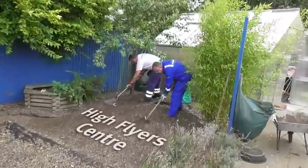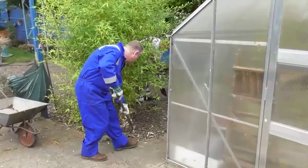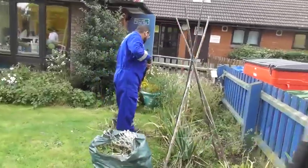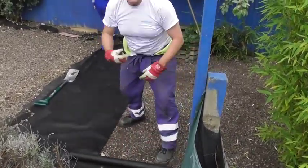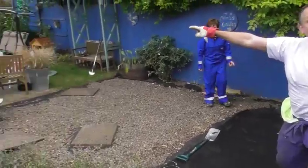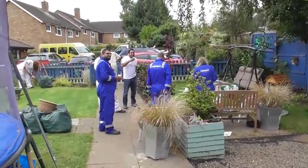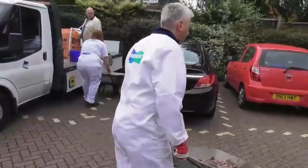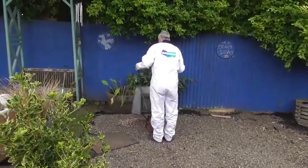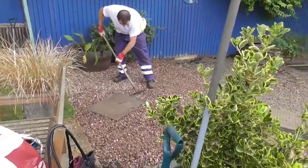We're down here at High Flyers in Wombourne which is a learning centre for people with learning difficulties. We're trying here today to sort out their garden and improve on it so people can make it a better environment for them. We're doing a sterling job to clean away the stones, relaying the membrane so hopefully the garden will be completed with a lot of low maintenance and easier for the people to use through the summer.